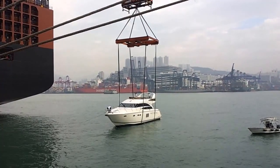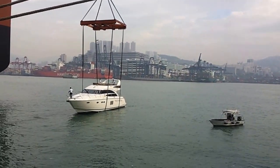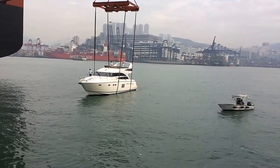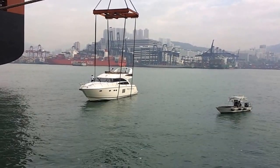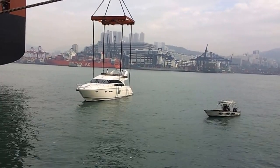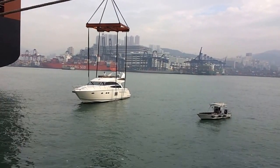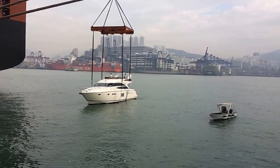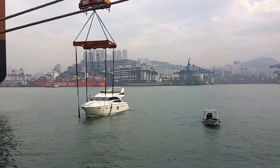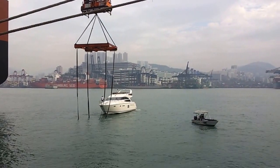Now they will undo the lines. They have put the boat completely down onto the water and they will move forward. Now the boat can be sailed.